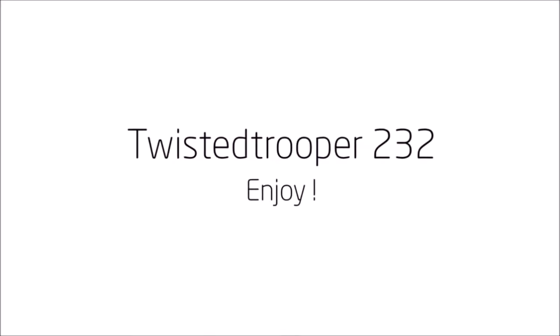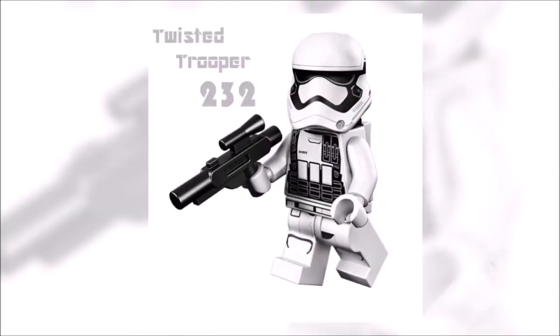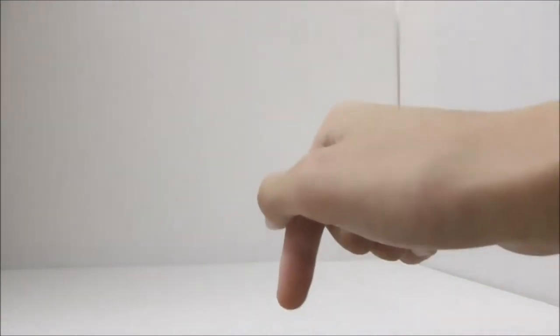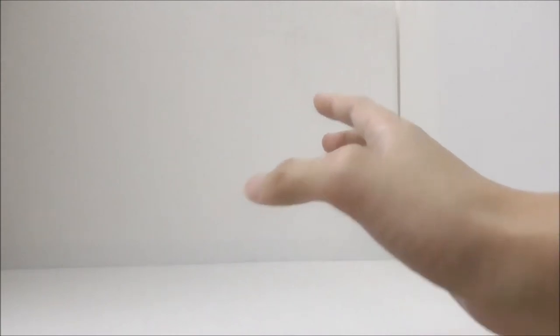Hey guys, today I'm going to be doing a LEGO haul. This is the second LEGO haul on my channel, and this is part 2 of Q. I have already done part 1, which I'll put a link to in the description box below if you want to check it out. In this haul, I'll be taking a look at all of the bigger sets. So let's start.